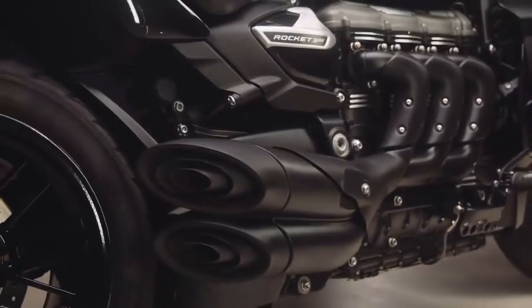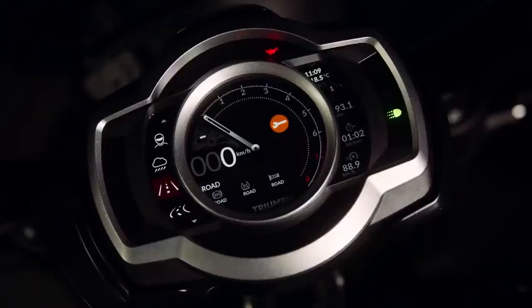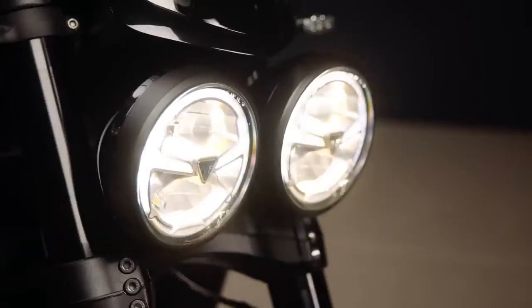The inline triple is still the star of the show. The bikes also feature a full suite of electronics with multiple ride modes, cornering ABS and traction control, hill hold control, cruise control, keyless ignition, and all-around LED lighting.